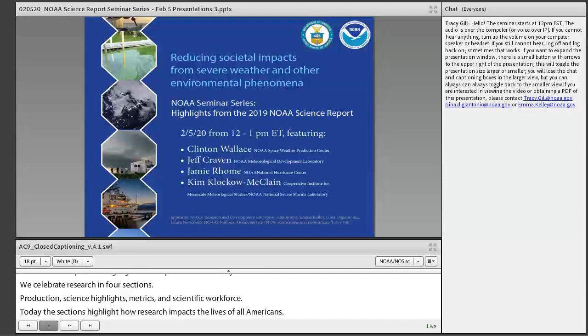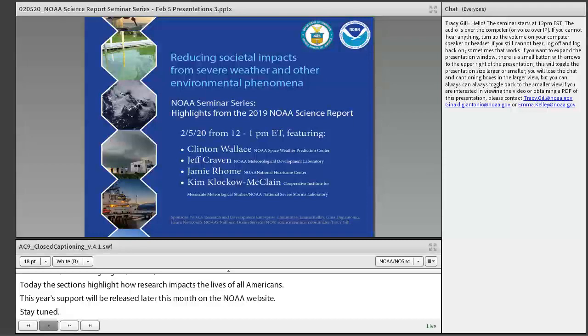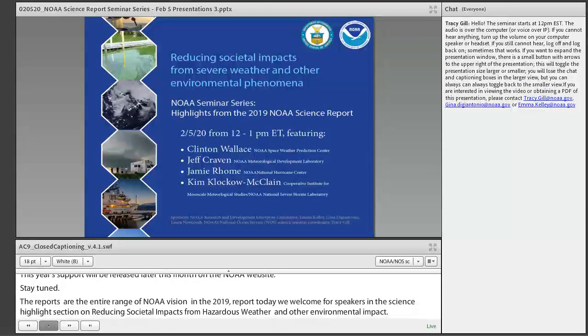The report spans the entire range of NOAA's vision, and there are 64 stories featured in the 2019 report. Today we welcome four speakers whose work is featured in the Science Highlights section on Reducing Societal Impacts from Severe Weather and Other Environmental Phenomena. Our first speaker is Clinton Wallace, the director of NOAA's Space Weather Prediction Center, which is the nation's official civilian source of space weather alerts and warnings.